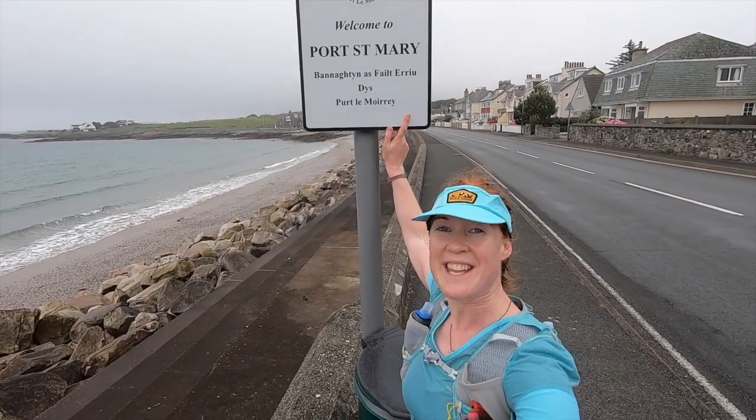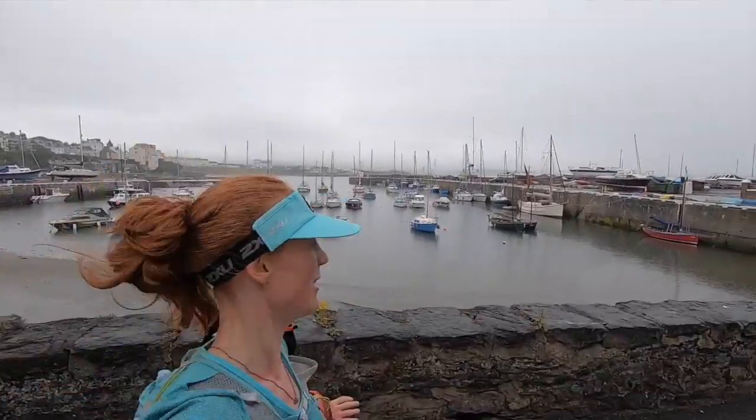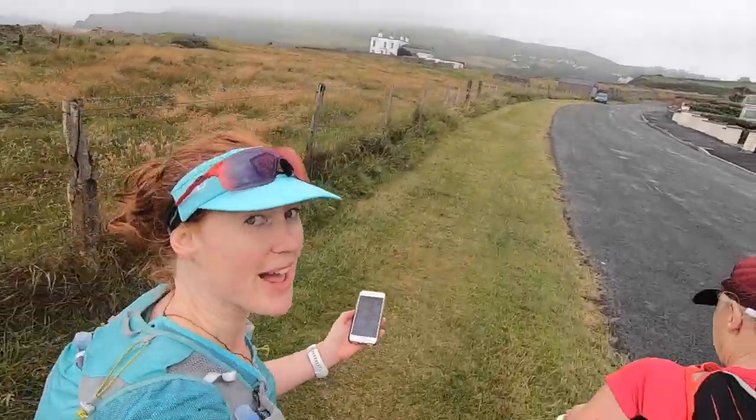7.5 kilometres done! This way — definitely going the right way!